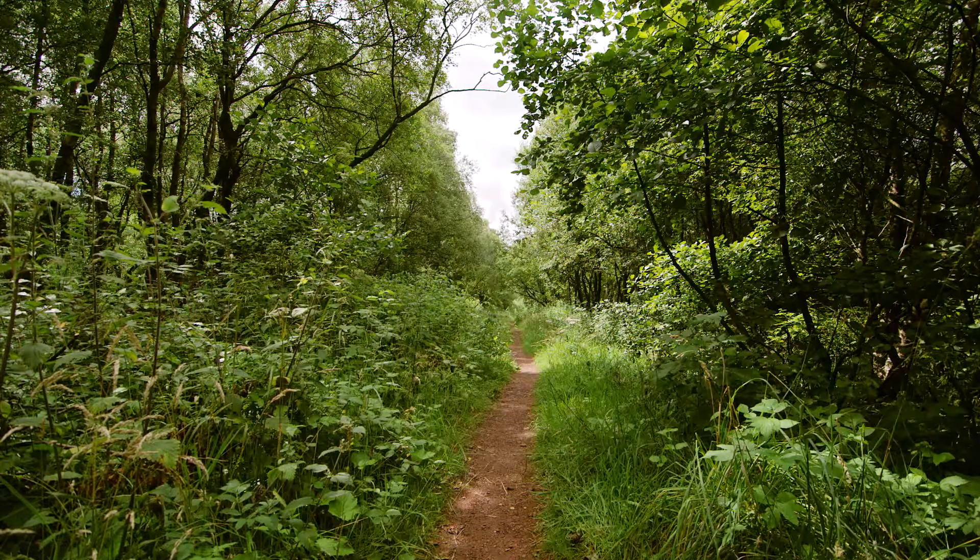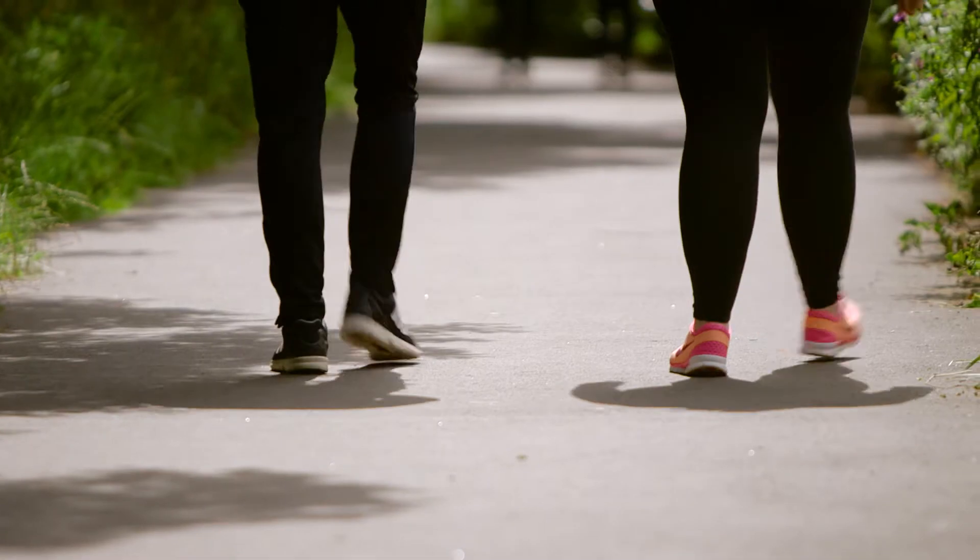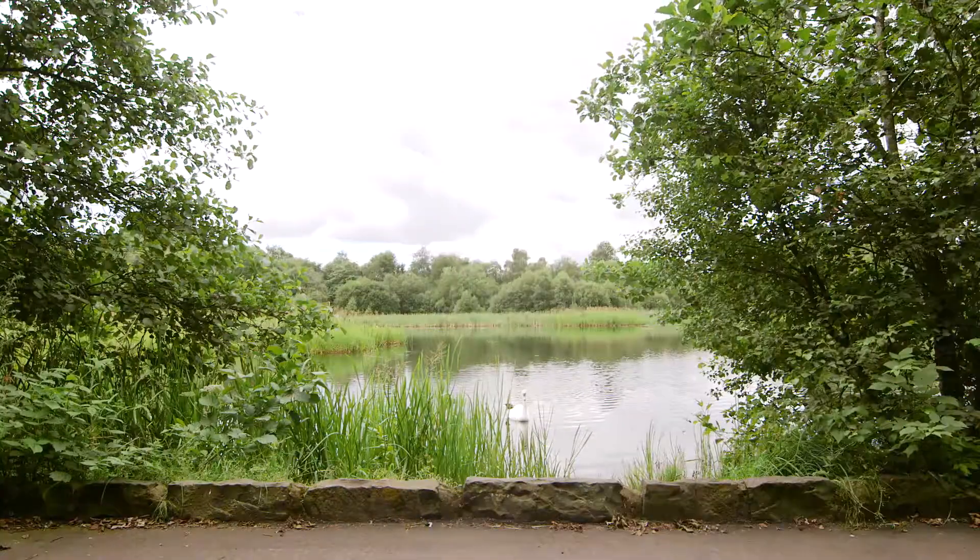There's lots of things to see and do here. There's over 10 miles of footpath so there's plenty of areas for people to explore, lots of places where people can go running or walking. Cycling is very popular here.